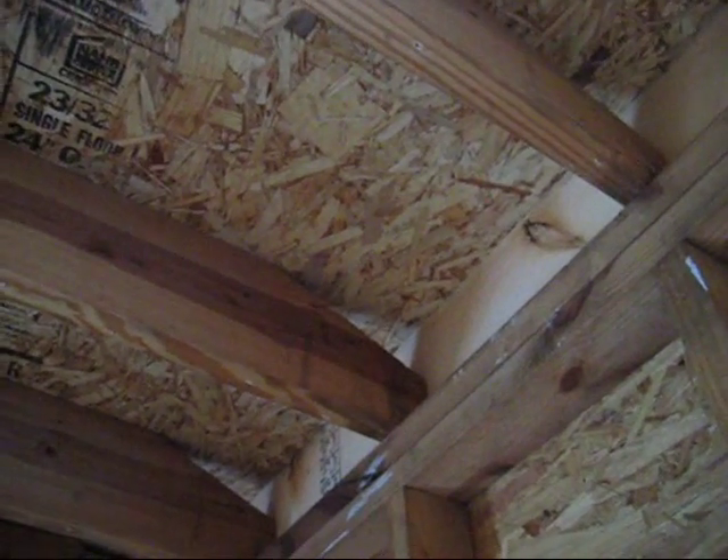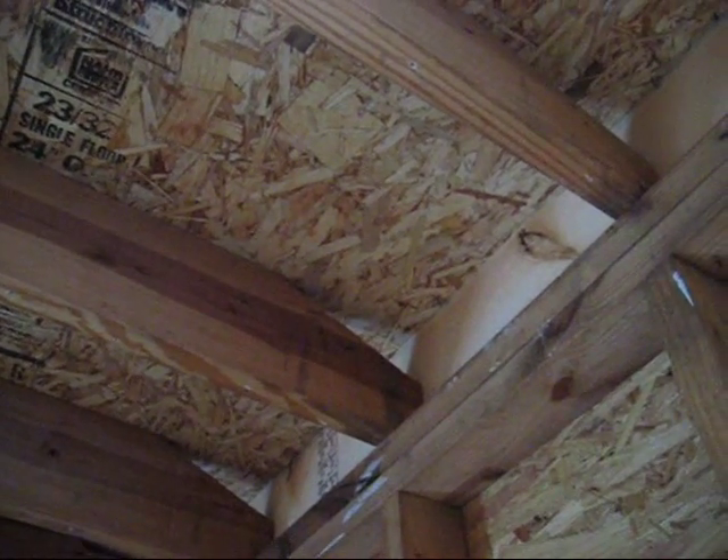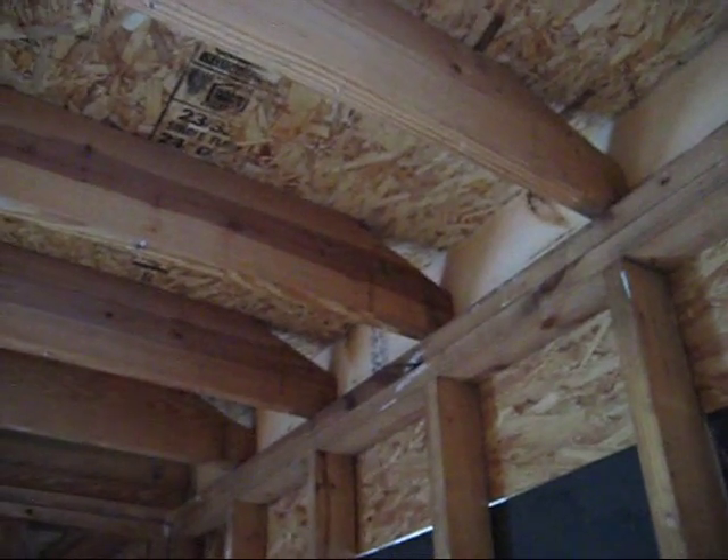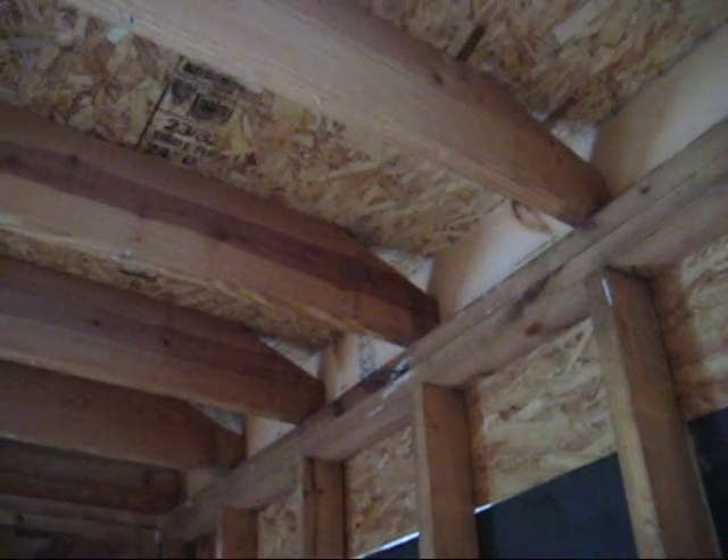What that means is that the wall above is really just sitting on the plywood there. Depending on what kind of loads are above, it may not be able to support that load. Those are the little details that a lot of people just overlook and probably miss.